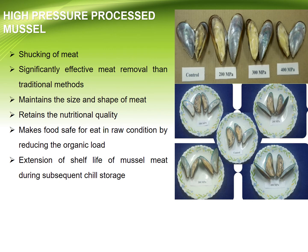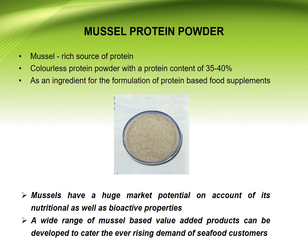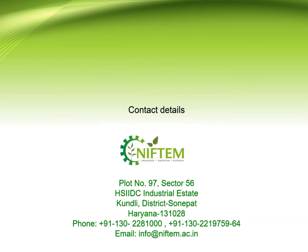High pressure processed mussels: shucking of the meat is done after removing by traditional methods. This maintains the size and shape of the meat, retains nutritional quality, and is safe to consume. Mussel chutney powder is another product that can be used as a side dish. Mussel protein powder is also a rich source of protein — a colorless protein powder with a protein content of 35 to 40% — and is used as an ingredient in the formulation of protein-based food supplements.